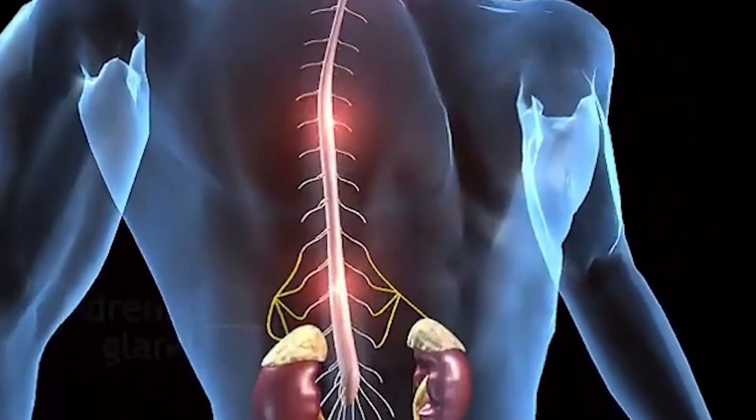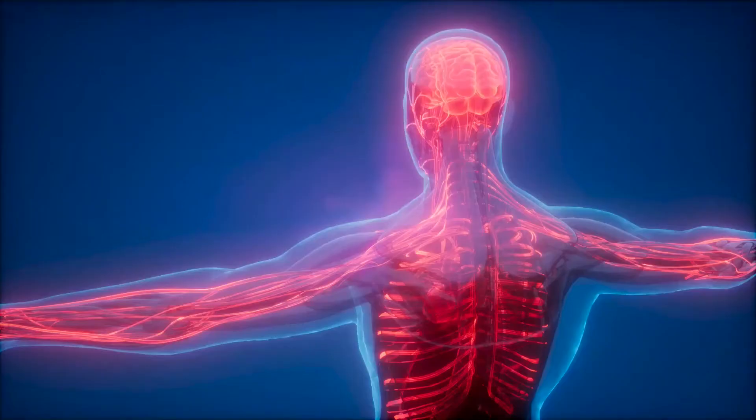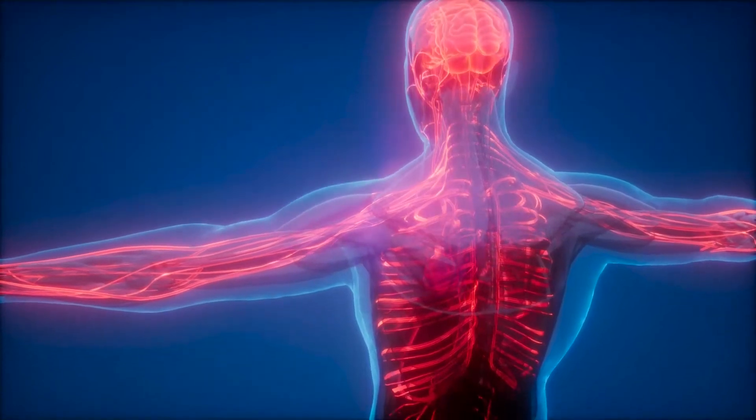Antioxidants work by neutralizing free radicals, which prevents them from causing cell damage. They do this by donating an electron to the free radical, which stabilizes it and prevents it from stealing electrons from healthy molecules in the body. This helps to reduce the risk of cell damage and the development of chronic diseases.